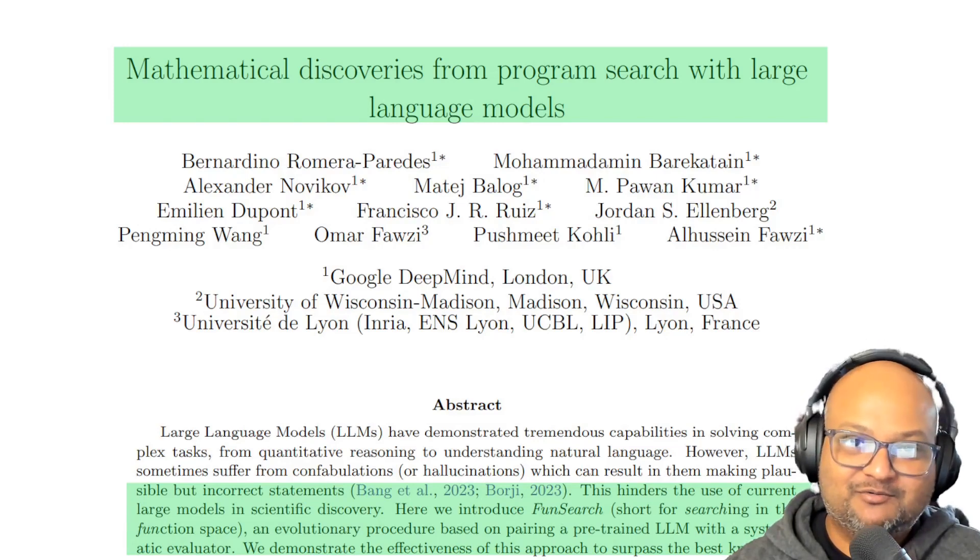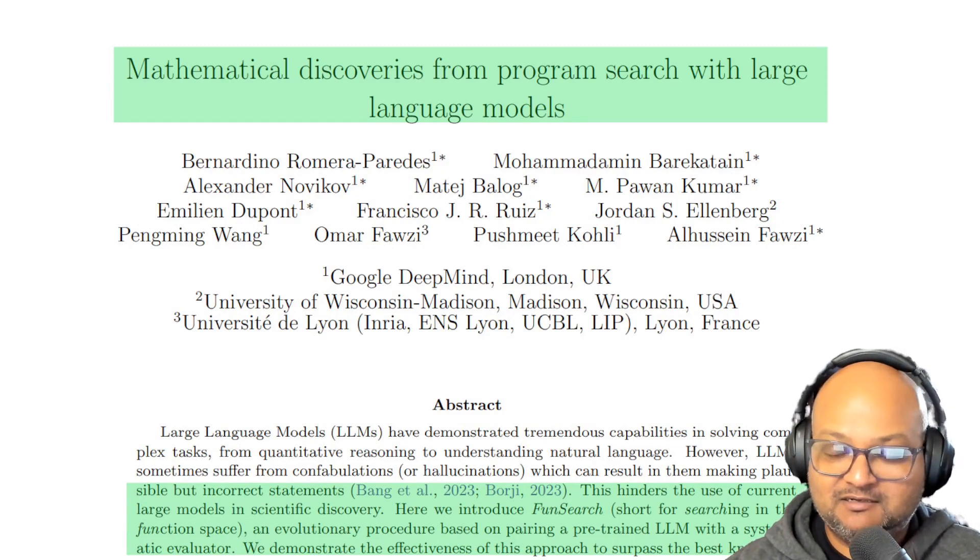Hi folks, welcome back. I hope you're all doing well. Today we're looking at a paper that was published in Nature just a couple of days ago as I'm recording this.